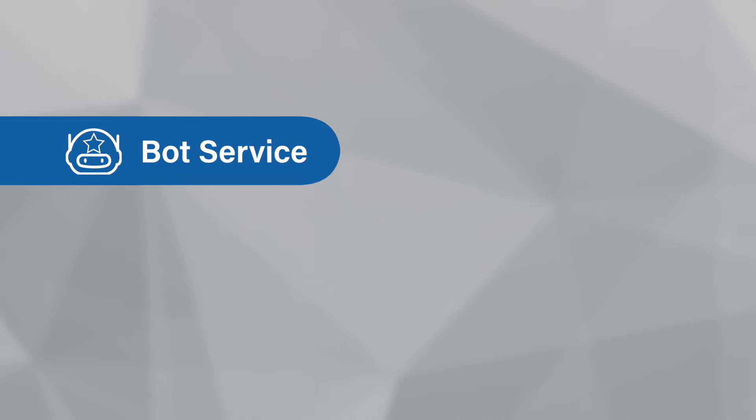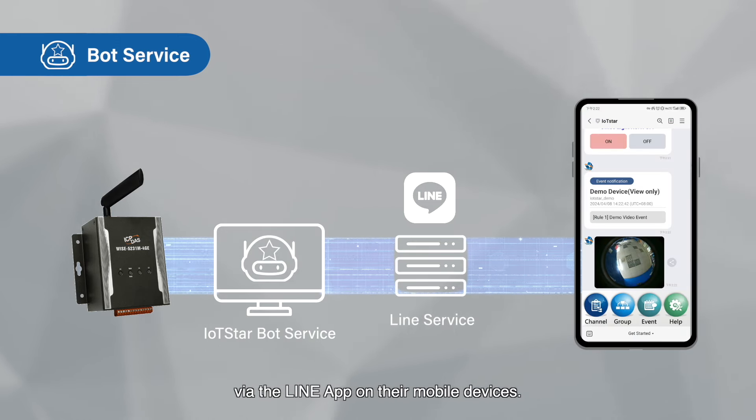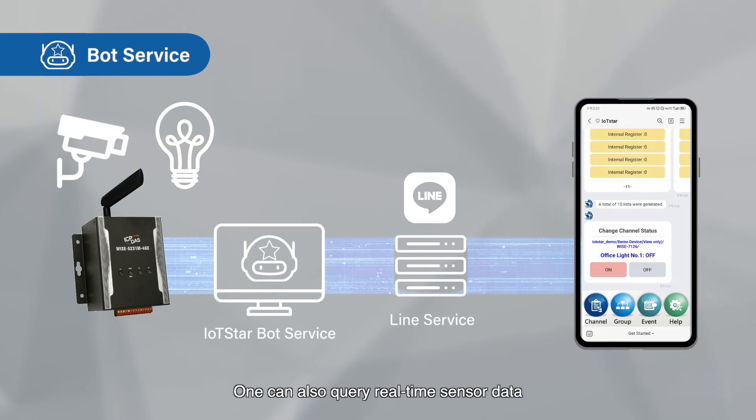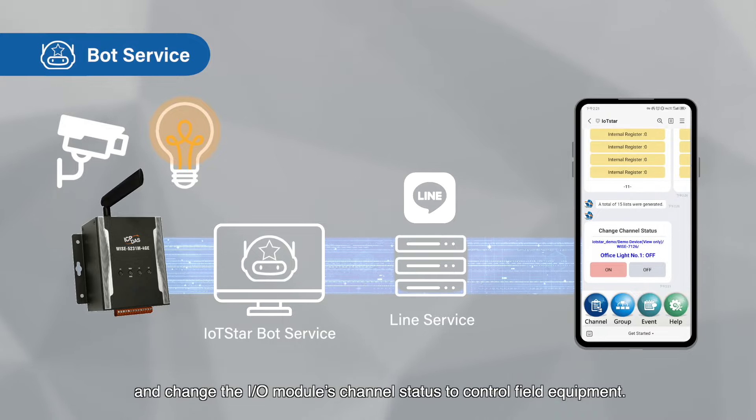Bot service: Users can receive real-time video event push notifications via the Line app on their mobile devices. One can also query real-time sensor data and change the I/O module's channel status to control field equipment.